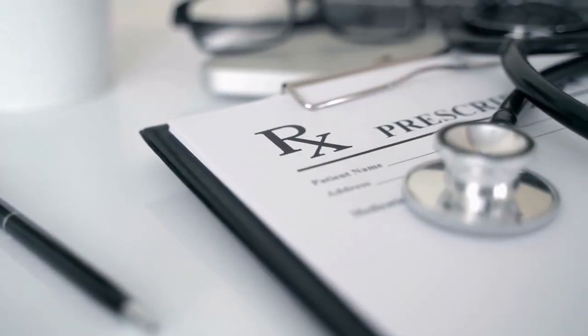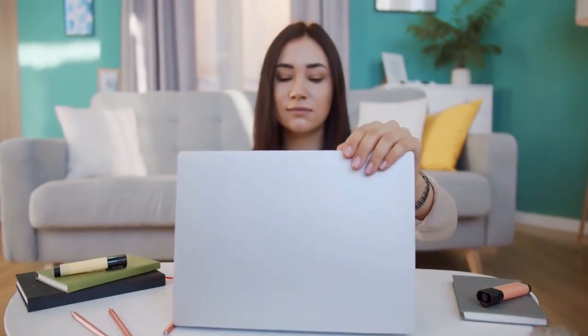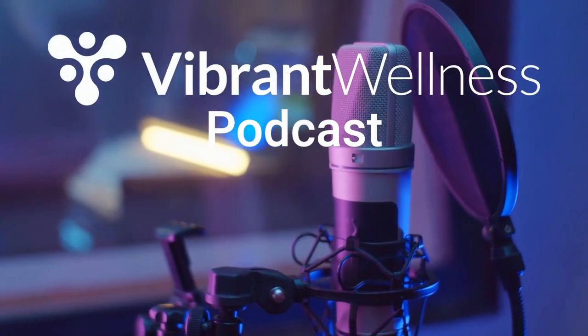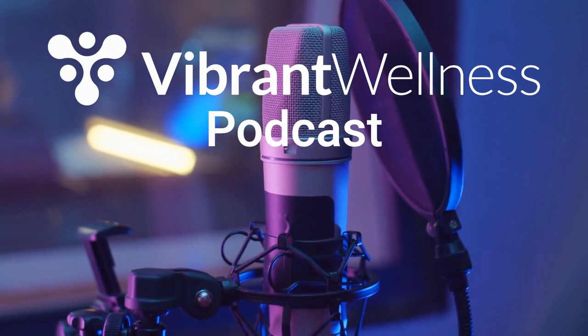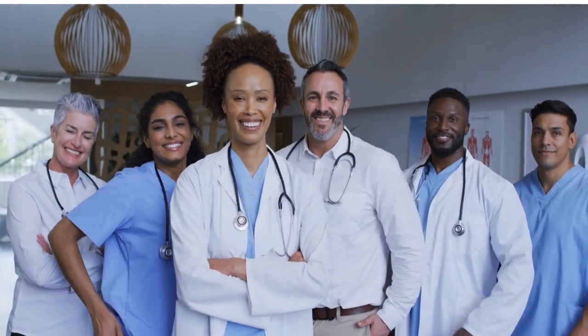If you're a healthcare provider tired of just treating symptoms and ready to dig deeper into the root causes of health issues, the Vibrant Wellness Podcast is for you. With insider tips, expert interviews, and the latest in biotech research, this podcast will take your patient care to the next level.